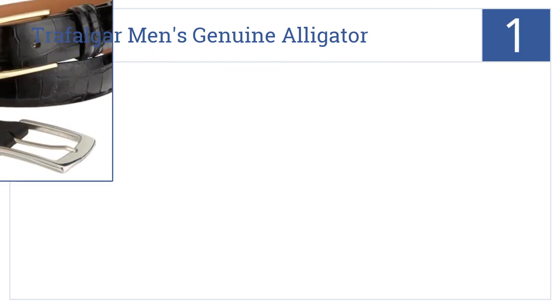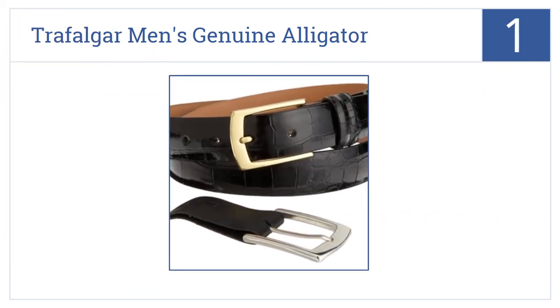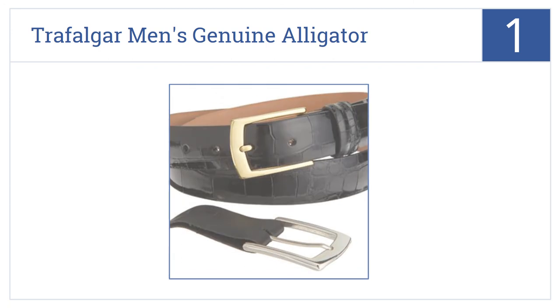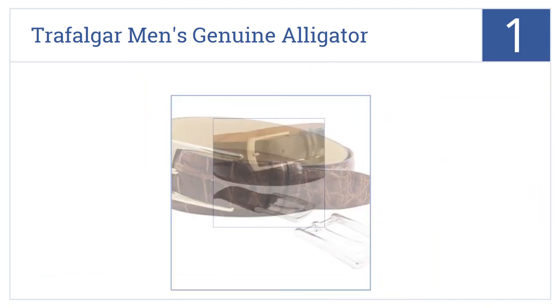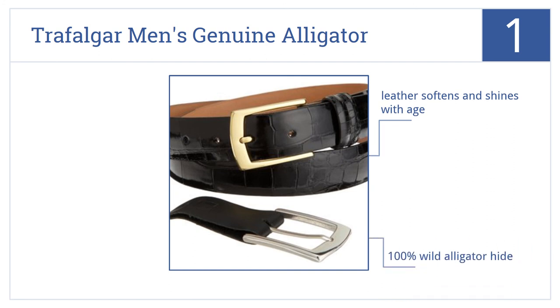Now for number 1. The Trafalgar Men's Genuine Alligator Belt comes in black and brown. No matter which color you choose, it's the ultimate luxury fashion accessory. The leather will soften and shine with age. It's made of 100% wild alligator hide, and it's made in America.